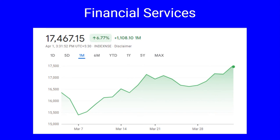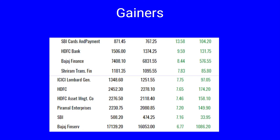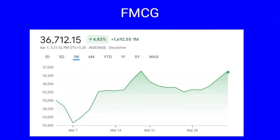Next is Nifty Financial Services, which has had a phenomenal run of 6.77 percent, showing a growth of 1,108 points during the month. The gainers include SBI Cards up by 13 percent, HDFC Bank up by nine percent, Bajaj Finance by eight percent, Shriram Transport, ICICI Lombard, HDFC, HDFC Asset Management, Bajaj Holdings and SBI all up by seven percent, while Bajaj Finserv up by 6.77 percent.